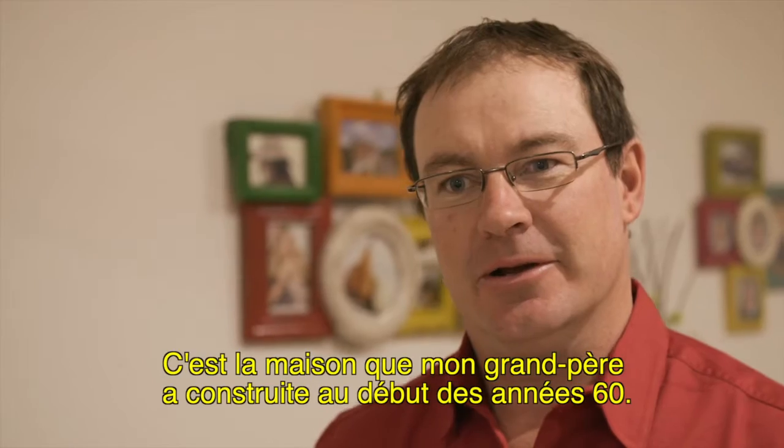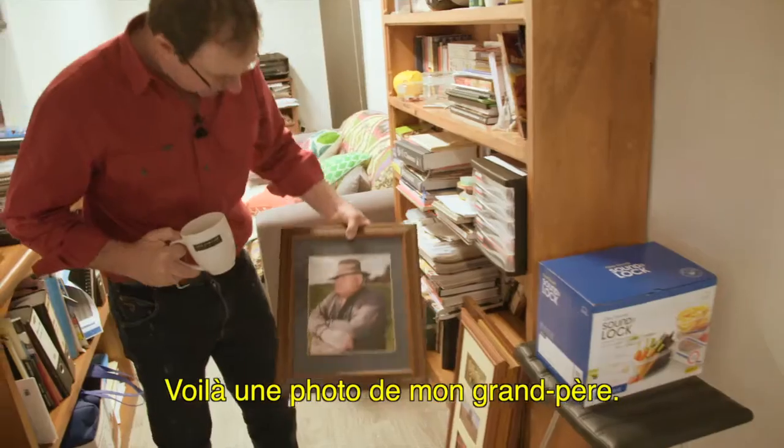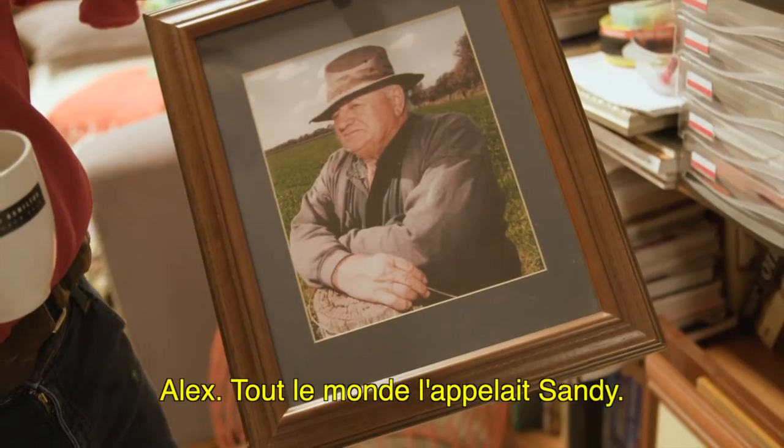It's the original house that my grandfather built here in the early 60s. That's the part of my grandfather — Alex, everyone knew him as Sandy.